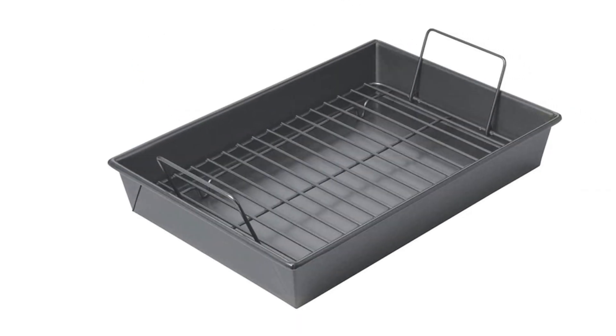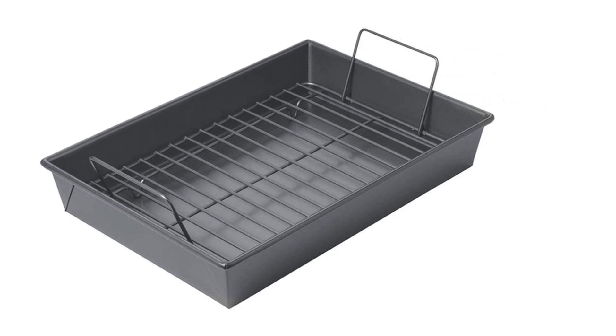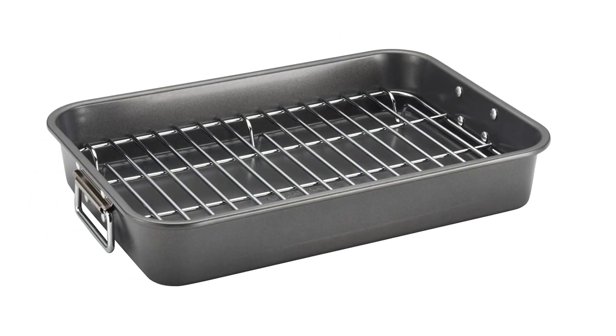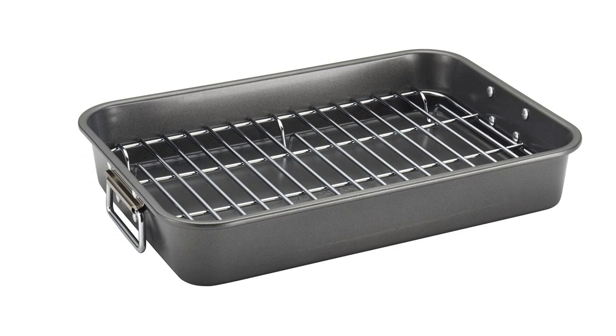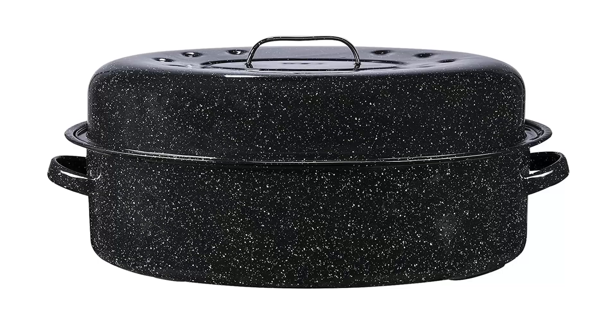Hope you found this video helpful to find out the best roasting pans amongst a lot of items. If you found this helpful, please give a like. Comment your valuable opinion and tell us which one is perfect for you. Subscribe to our channel to get the latest updates on different product reviews.